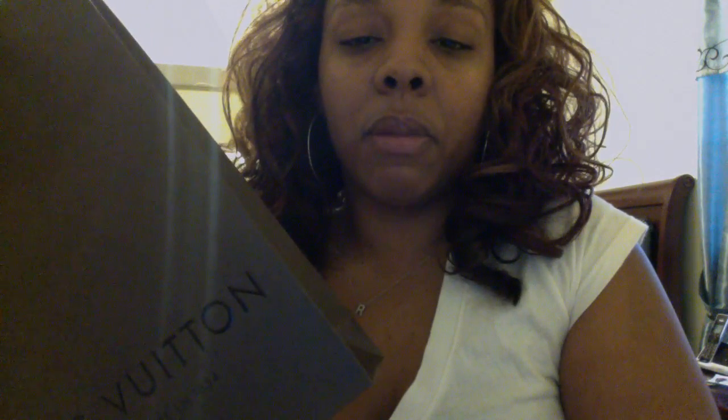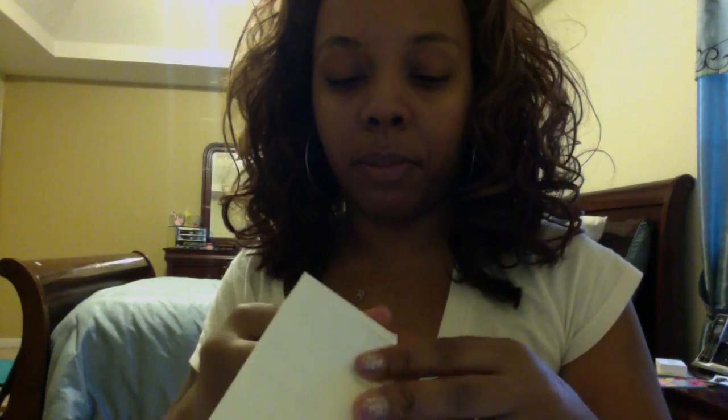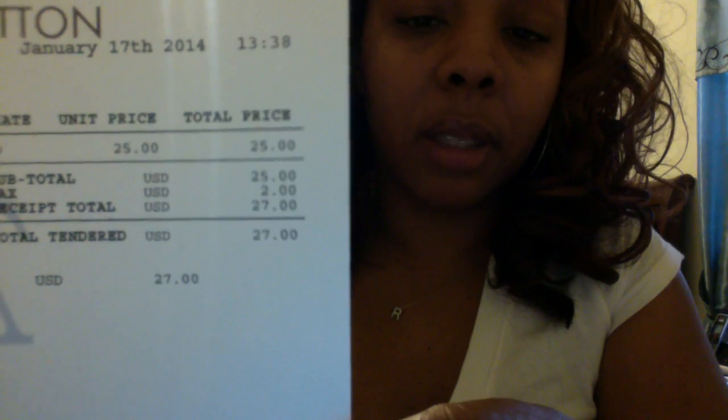Last but not least, I want to give a shout out to a lady — her YouTube name is Minx For All. I got this idea from her: a Louis Vuitton purchase. Of course, we're all familiar with the brown bag. It comes in cute cardboard with the receipt, and this item was $25 — $27 with tax. Yes, Louis Vuitton has something that's $25 — who would have ever thought!